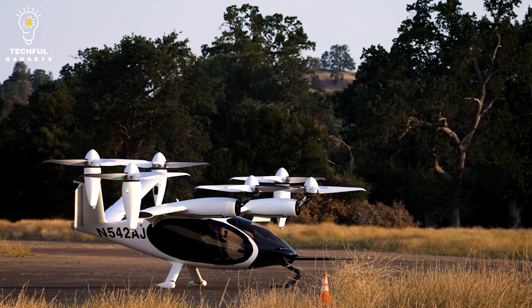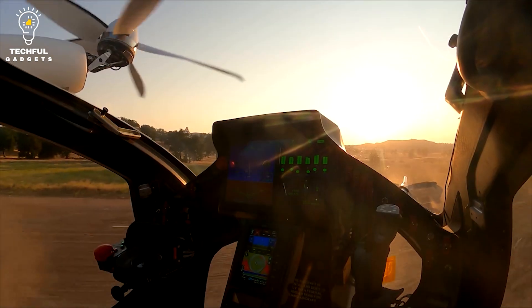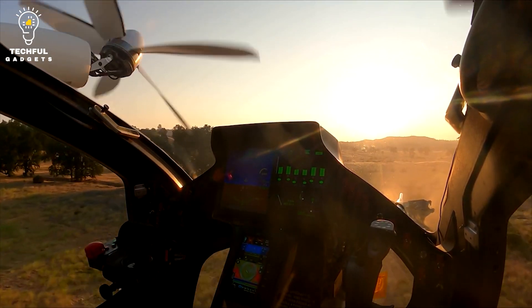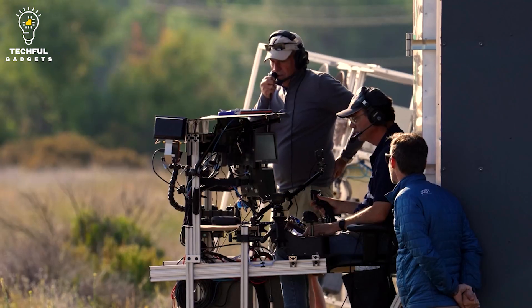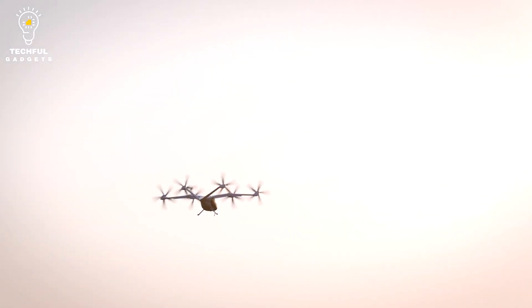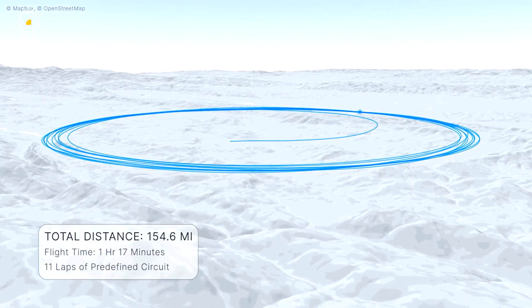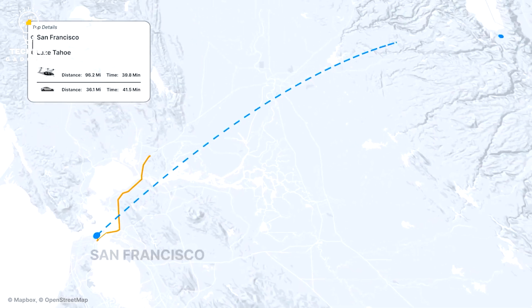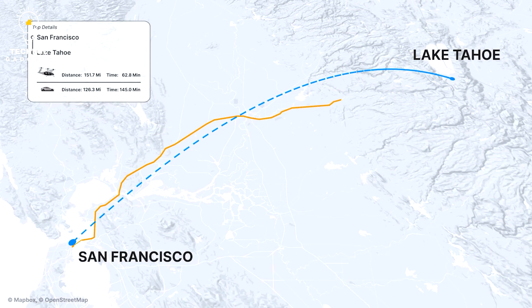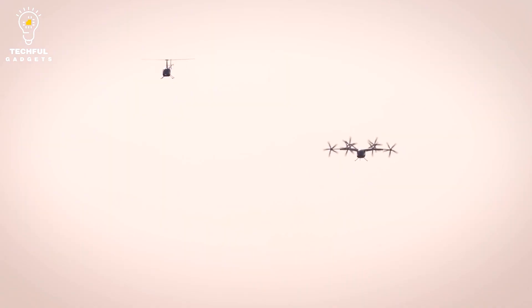Number 10: Joby Aviation. Joby Aviation is an American transportation company established in 2009, specializing in the development of electric vertical takeoff and landing (eVTOL) aircraft. The company has been aiming to create cutting-edge electric propulsion systems and aerodynamic designs to enable widespread, reliable air travel. The Joby S4 is a five-seat electric VTOL aircraft with 12 electric motors and rotors that enable it to take off and land vertically like a helicopter. It has a range of up to 150 miles (240 km) and a top speed of 200 mph (320 km/h). The company has also been working on an integrated air taxi service to move people quickly over short distances within cities.